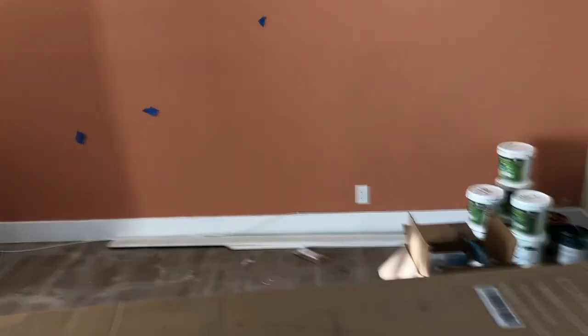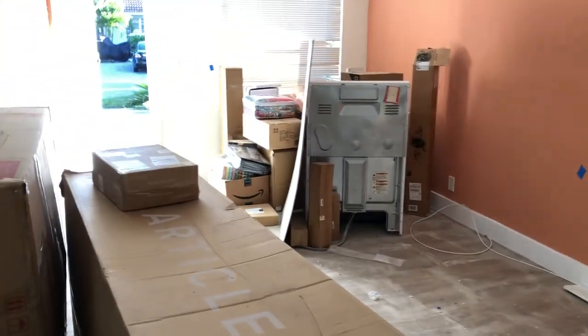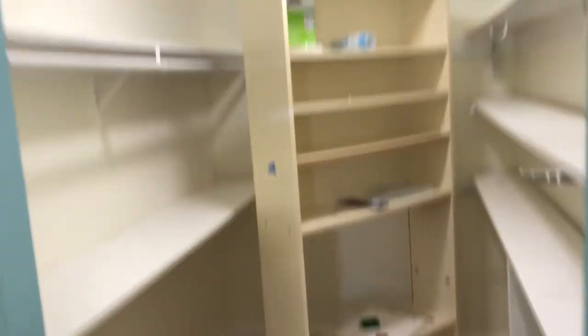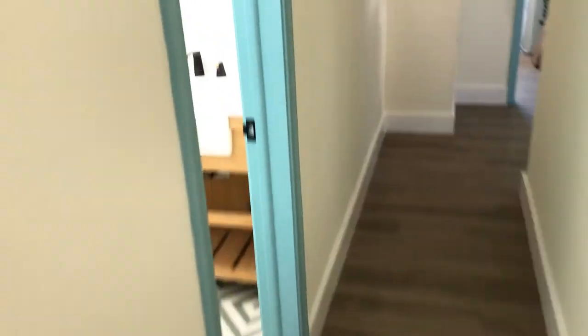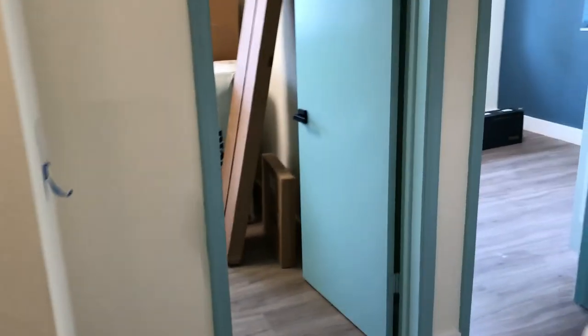Same dining room table, same couches — we've got a leather sofa going there and a blue pull-out sofa going there. The design is basically just a mirror image of everything next door. We just got to get all this stuff built, some different repairs, get some stuff hung, but it's all the same.